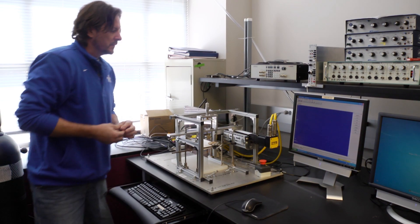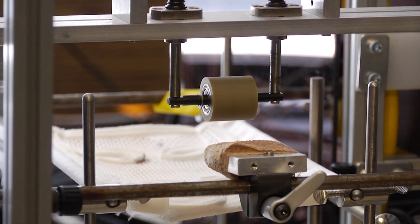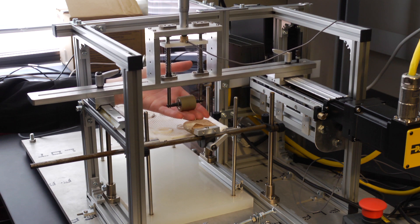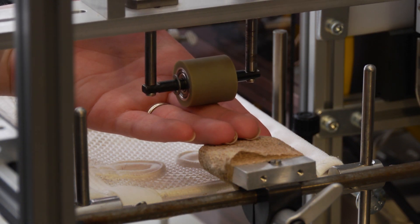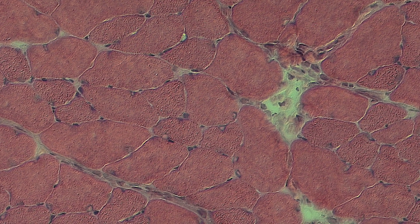Our cyclic compressive loading device is a phenomenal tool for looking at massage because we know the stiffness of those springs. We're able to calculate the amount of force being applied to the muscle in real time as it's fed back to our computer system. It's really unique because it allows us the opportunity to look at how much force we're applying to the muscle, and also to evaluate what type of force is too much, what's too little, and what's the optimal force to get the response we're looking for.